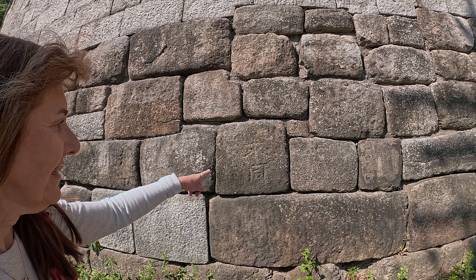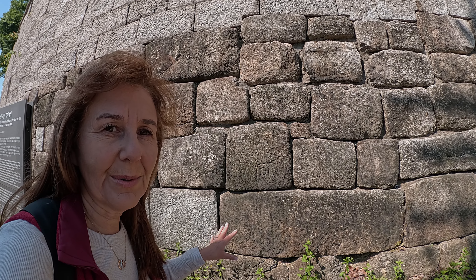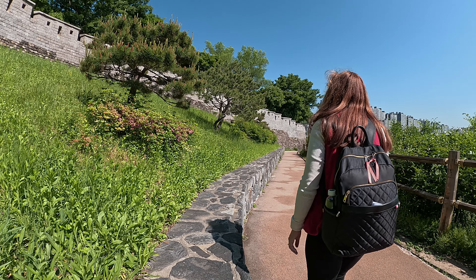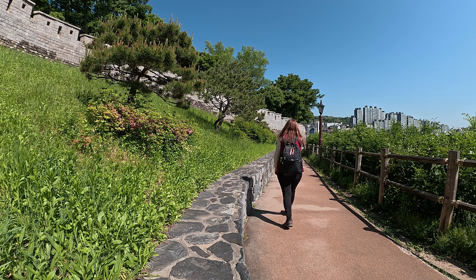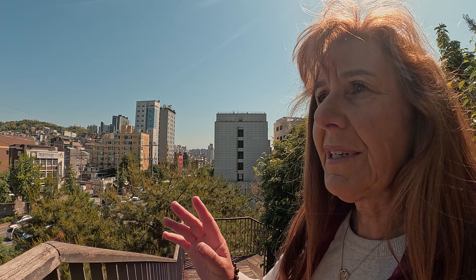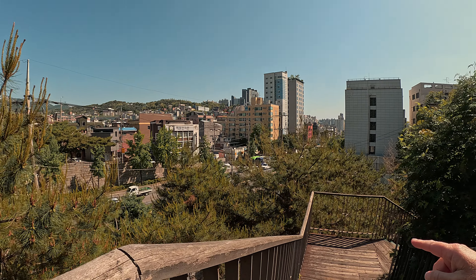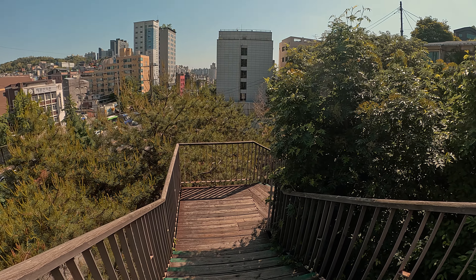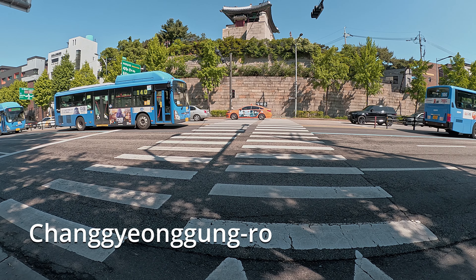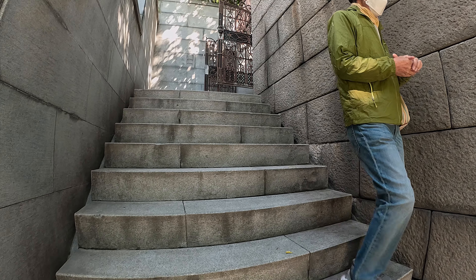This stone here inscribes which area built this part of the wall and who's responsible for it. I'm a bit confused — that's where I'm going to go, but there's a road and some stairs. Well, it looks like this is where I go back up to rejoin the path.